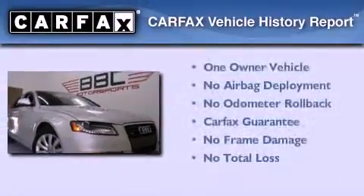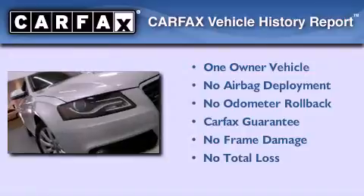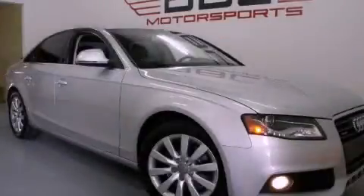This Audi has had only one owner and it qualifies for the Carfax Buy Back Guarantee. Contact us today to schedule your opportunity to see this automobile in person.